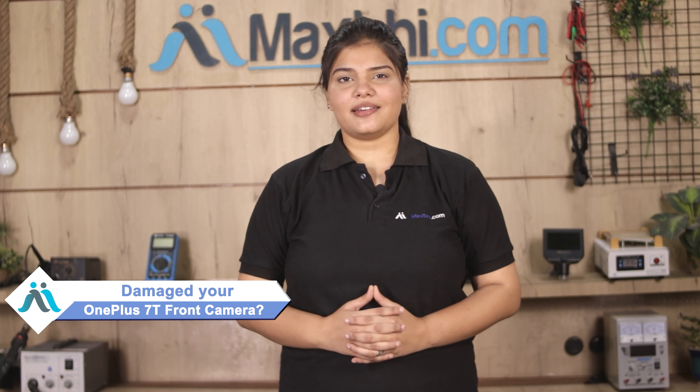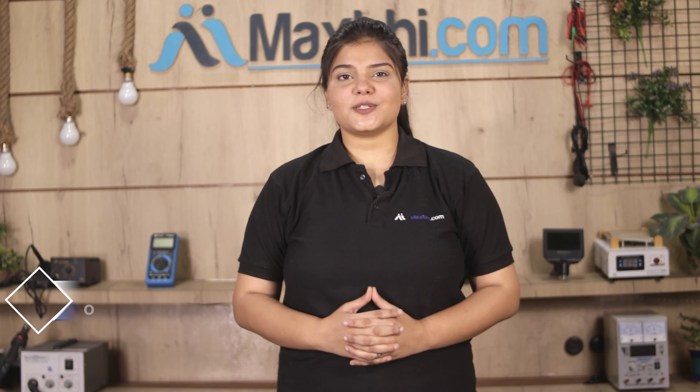Hi friends, this is Lucky from Maxbhi.com. Have you damaged the OnePlus 7T front camera? Worried about the high repair cost of your smartphone?